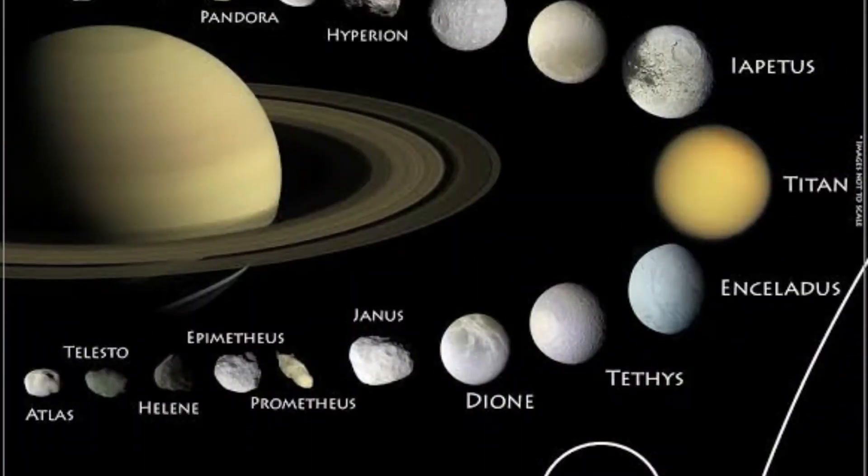Talking about Saturn's moons, Saturn has 60 moons, and most of them have ice on their surface.